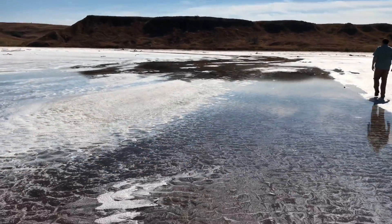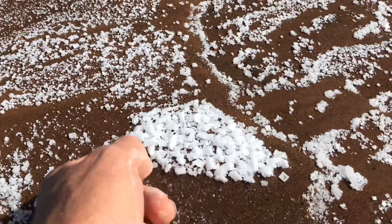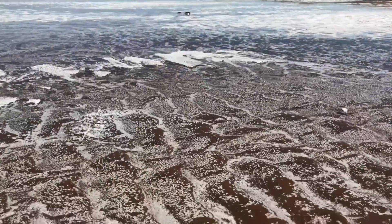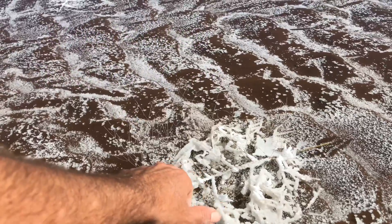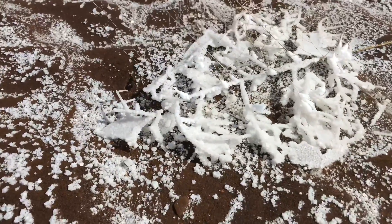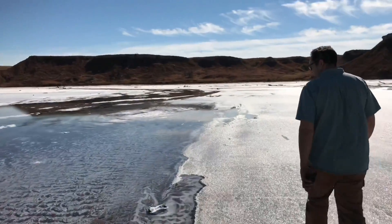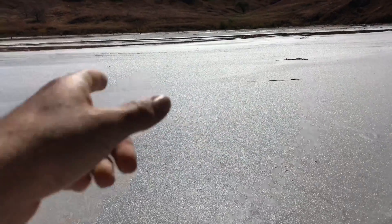We're in the main center part where the biggest cubes are going to be right now, and look what we're already seeing — they're just all over the place. What we've got here is a tumbleweed, and what's really awesome is you can see how the actual tumbleweed is sticking out above the surface, but then right below the surface you get all this crystallization. We're going to walk up and check out some more.